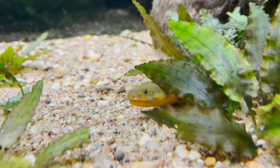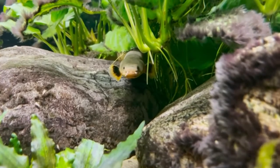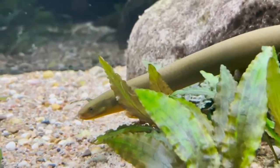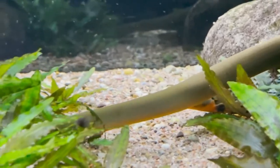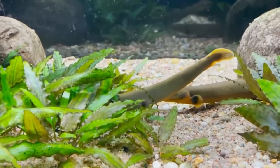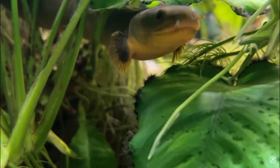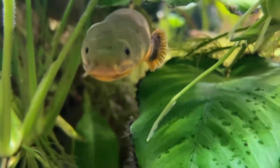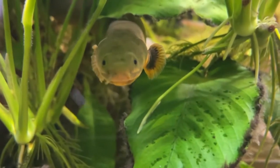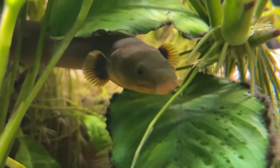Overall, these guys are a hardy fish. They're going to take a wide range of tank parameters, but once they are established to a tank and to your water, don't go messing with the water parameters at all. They're not going to handle fluctuations in pH or temperature very well — it will stress them out and they are likely to get sick and possibly pass on you. It's also very common for these guys to get ich, so keep a close eye on them. Look for behavioral changes and any discoloration on their skin that might indicate ich or some other infection.